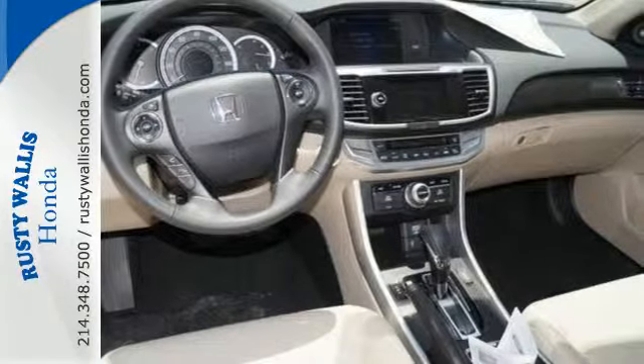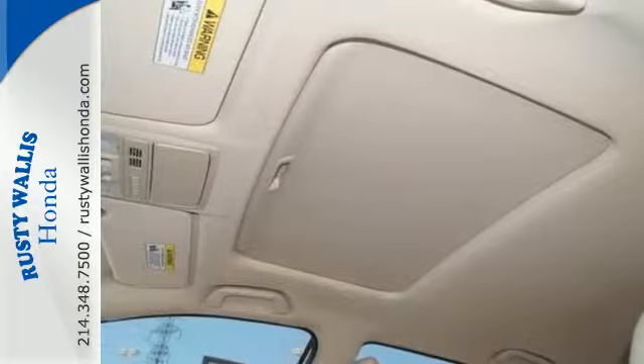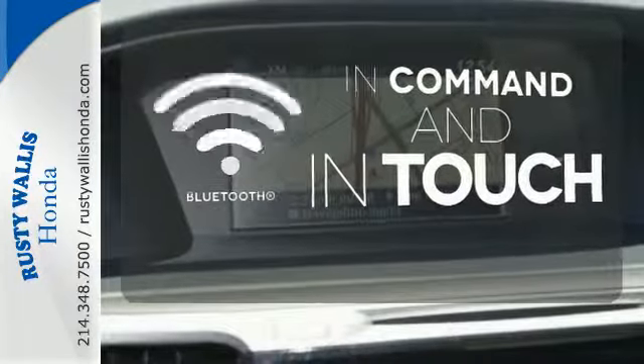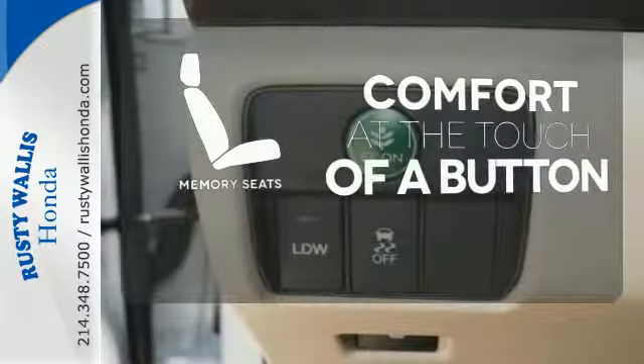It also has a rear view camera, dual zone climate control, and intelligent multi-information display with 8-inch high resolution screen. Keep your hands on the wheel and eyes on the road with Bluetooth. Heated mirrors mean never worrying about ice obstructing your view. Get comfortable with the touch of a button thanks to the memory seats.